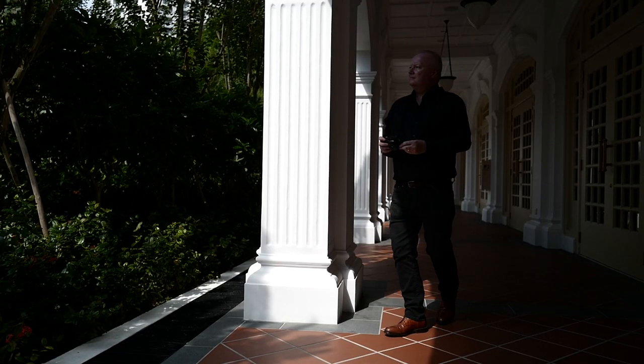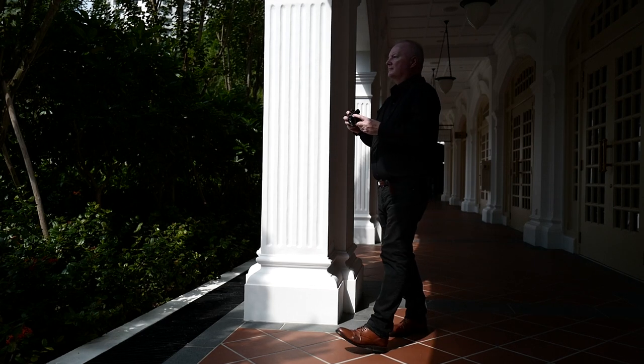For such a small compact body it packs a really powerful punch, so it's just always there, it's always ready. They say the best camera to have is the camera that you have with you, and for me most of the time it's the Leica CL. When I travel on business trips, the CL is the camera that's always in my bag.